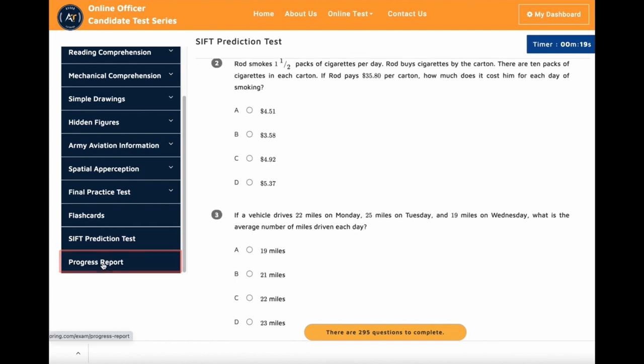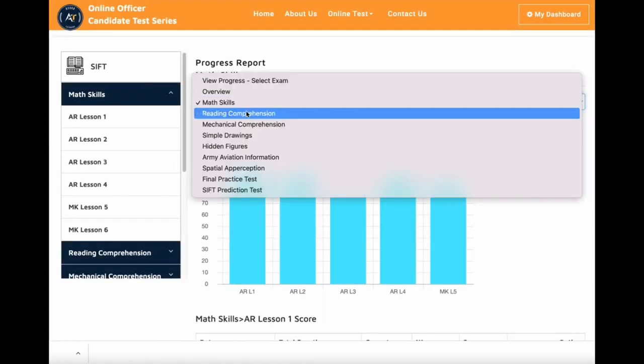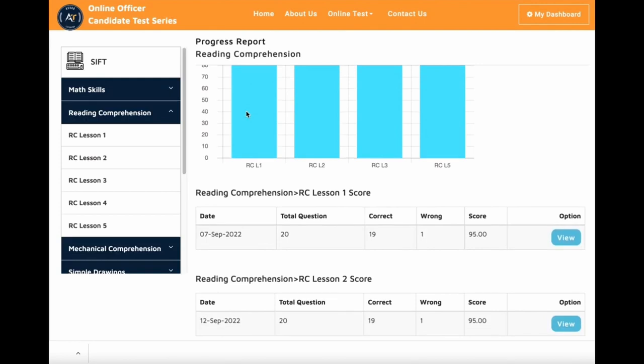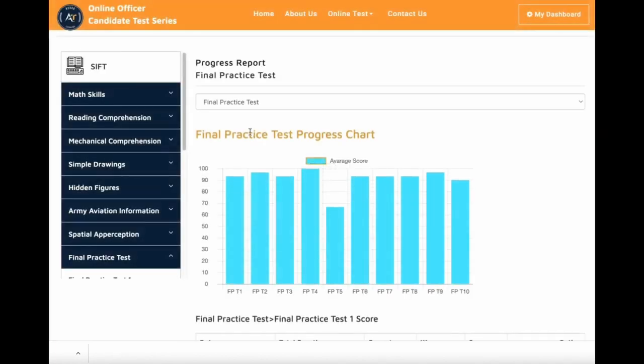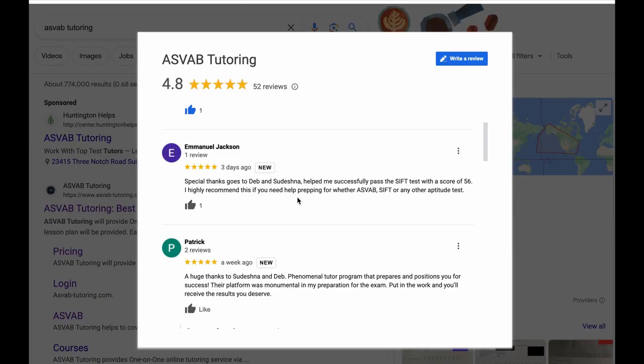The last thing is your progress report, which can be used to track each subject area. In your progress tracker, you can also review what questions you got incorrect in your practice tests. You can check your progress from each area and take the practice test multiple times — it will save your last five scores. If you really need help passing the SIFT test with a high score, don't wait. Subscribe to our online course and start your Army Aviation Officer journey today. And you could see here, this is Emmanuel's review. Thank you very much for trusting our services and good luck.